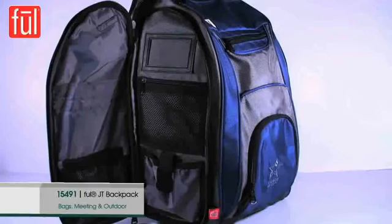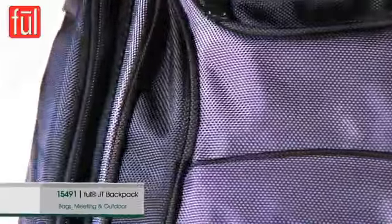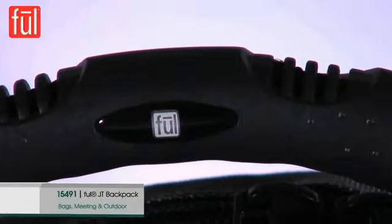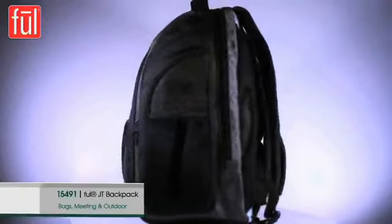Several additional large external pockets with dual gusset zipper compartments, a fully padded laptop compartment, mesh water bottle pocket, and removable cell phone MP3 pouch make it very practical for work or play. It also has a handy MP3 pouch with earbud exit.